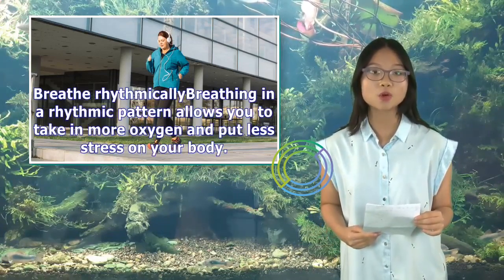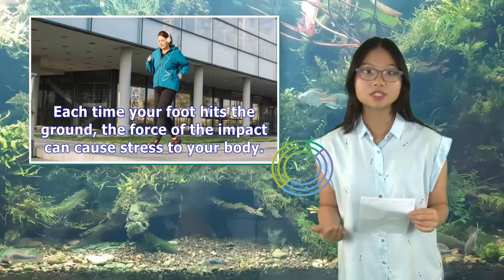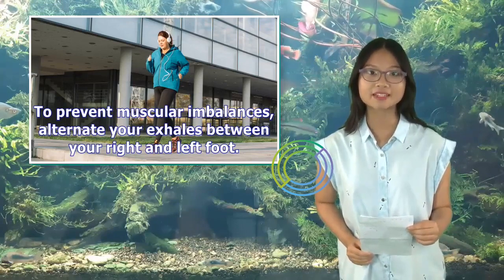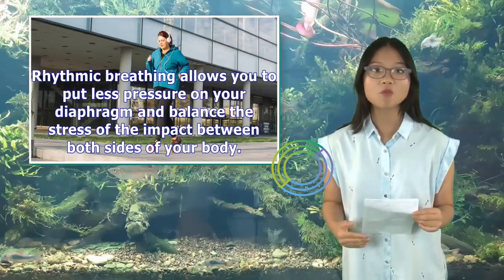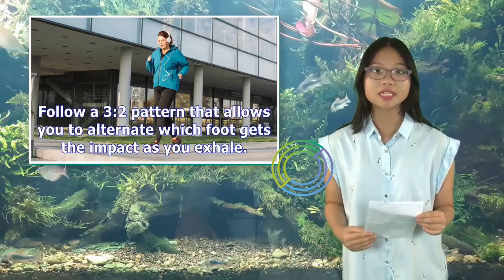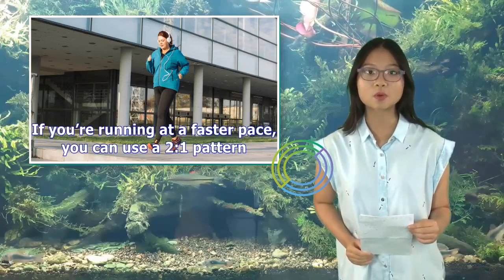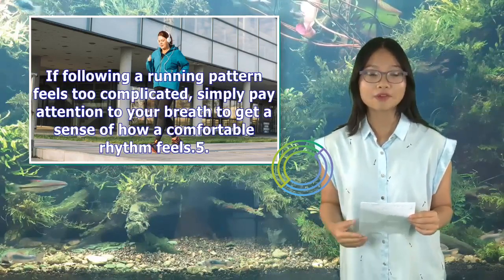Breathe rhythmically: Breathing in a rhythmic pattern allows you to take in more oxygen and put less stress on your body. Each time your foot hits the ground, the force of the impact can cause stress to your body. To prevent muscular imbalances, alternate your exhales between your right and left foot. Rhythmic breathing allows you to put less pressure on your diaphragm and balance the stress of the impact between both sides of your body. Follow a 3-to-2 pattern — inhale for 3 foot strikes and exhale for 2. If you're running at a faster pace, you can use a 2-to-1 pattern. If following a running pattern feels too complicated, simply pay attention to your breath to get a sense of how a comfortable rhythm feels.